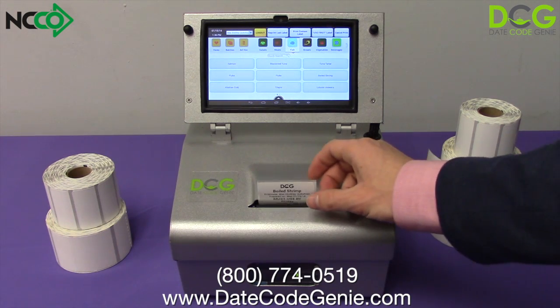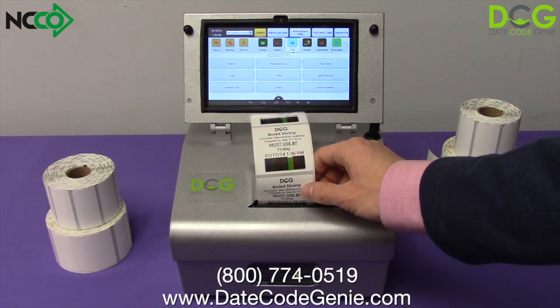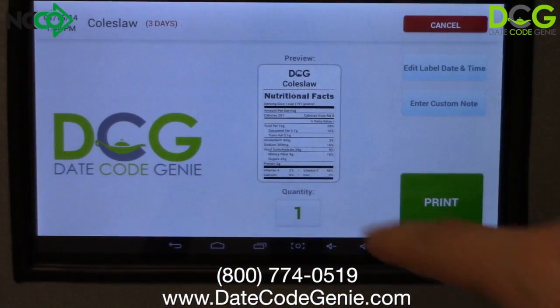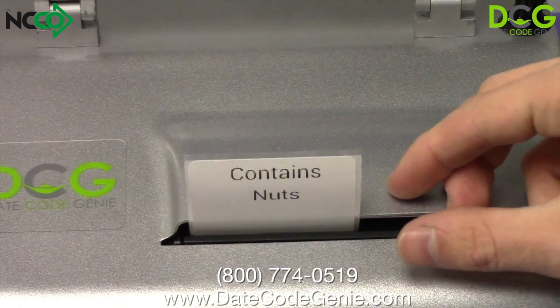DateCodeGenie is extremely versatile. Not only can it print typical date code labels, but it prints logos, nutritional labels, and totally custom labels as well.